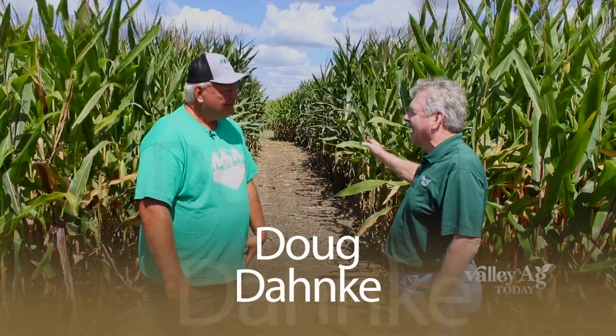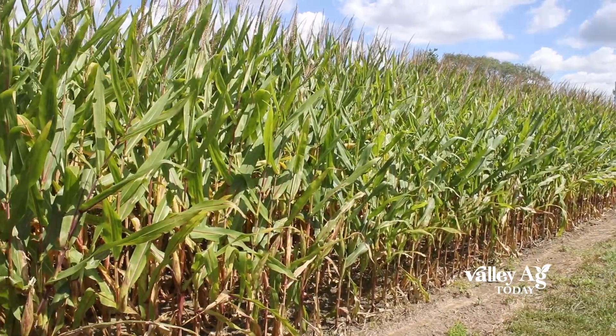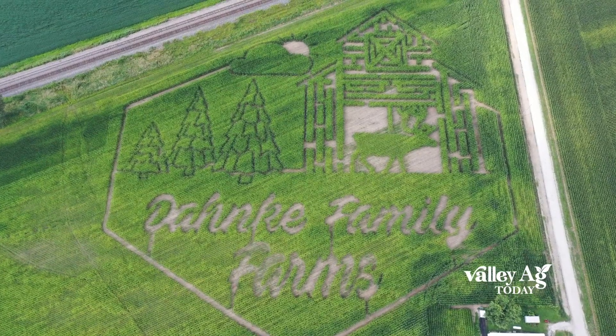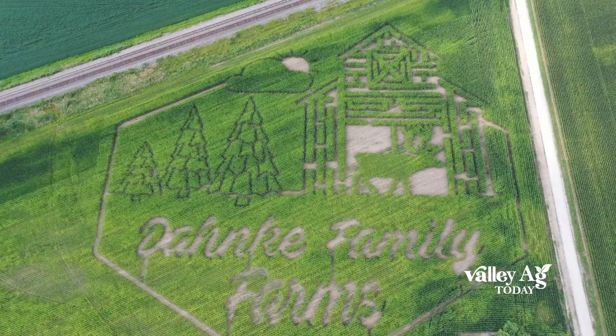Corn maze, yeah, right here at the beginning of it. So this year, this is a 15-acre cornfield and about 10 and a half acres of it is a maze. It has Danke Family Farms across the bottom, a great big barn and a reindeer in it. And all the paths — if you do all the paths, it's almost four miles of walking.